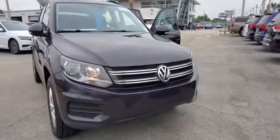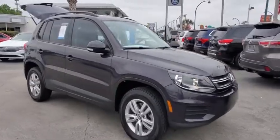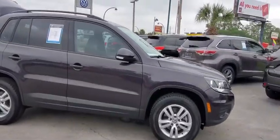Take a ride in the 2016 Volkswagen Tiguan. With Volkswagen Tiguan, it's good to be turbo — turbo with class.